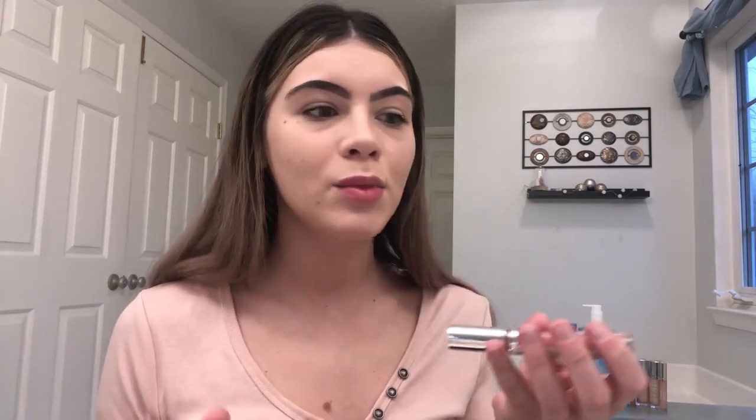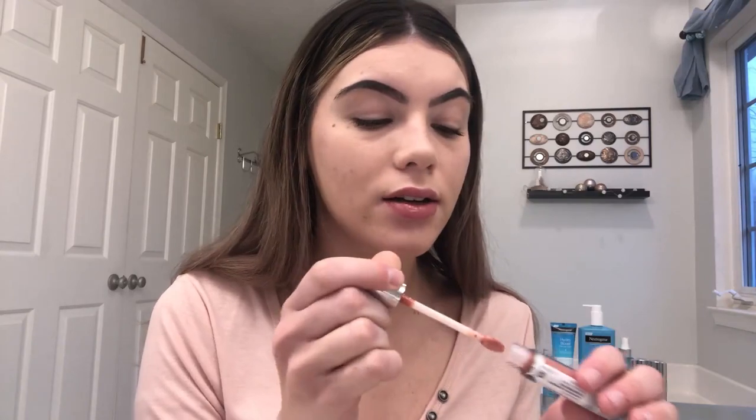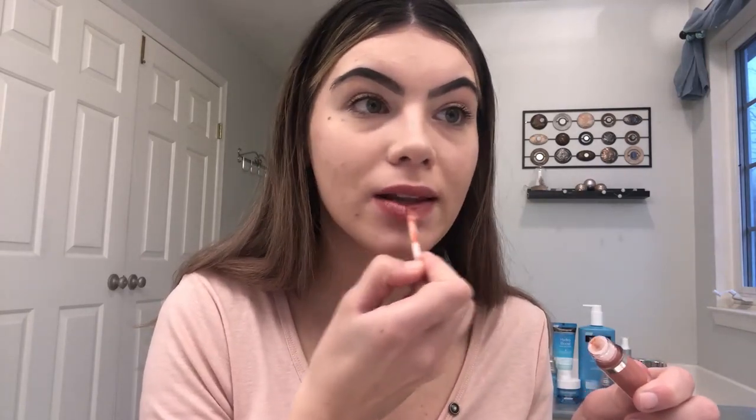I'm going to finish off my look with the Neutrogena Hydro Boost Hydrating Lip Shine. This one is in berry brown — it's a great natural looking color. I'm so excited about these lip shines because they're very hydrating. Personally, I struggle with hydrating my lips enough; I can't seem to do enough to keep my lips moisturized and not dry. So these have been doing wonders for me, especially this time of year. It's got a really nice, flat, pointed applicator for easy and precise application. I can just feel how moisturized my lips are when applying this, and you guys can see it's a really nice, natural looking color.